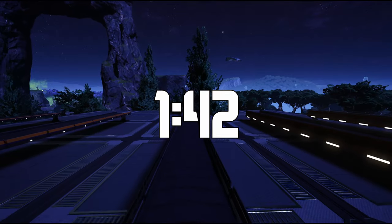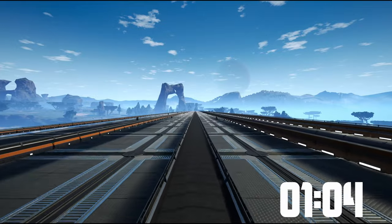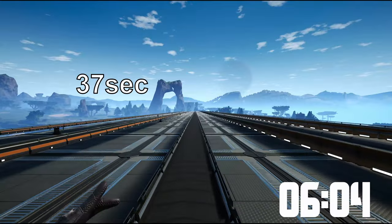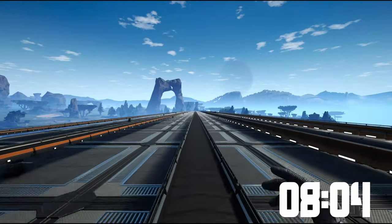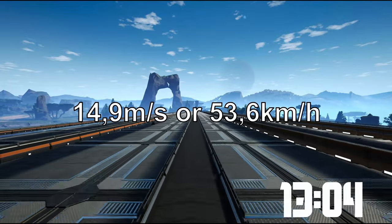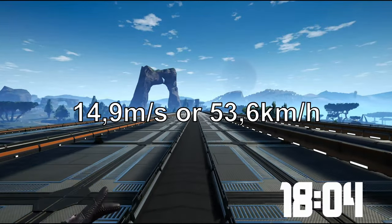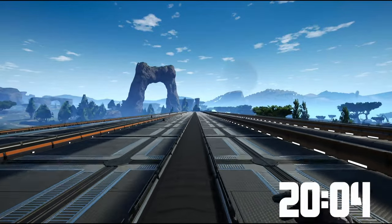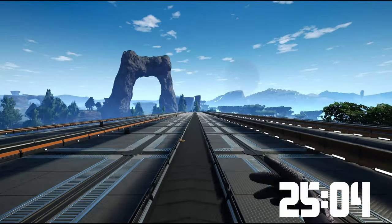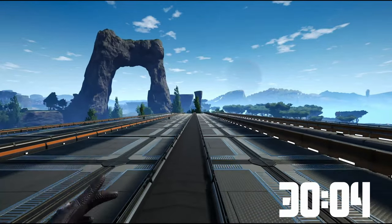When I was sprinting on the Mark III belt, it took me 37 seconds, which is significantly faster than the Mark II of course. This is 14.9 meters per second or 53.6 kilometers per hour — really fast. That's like driving on your main roads. That's faster than driving a truck in the factory, to be honest.